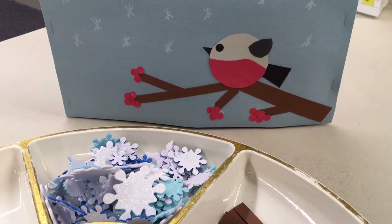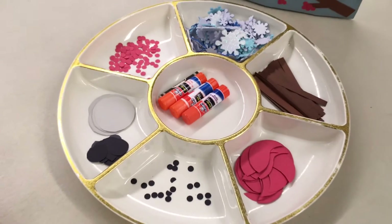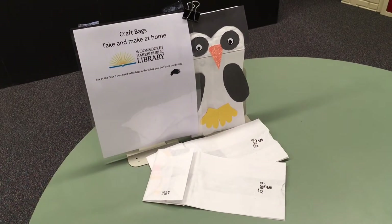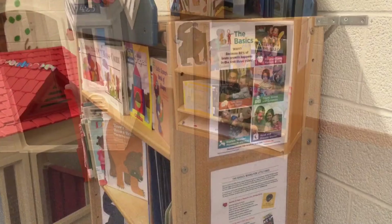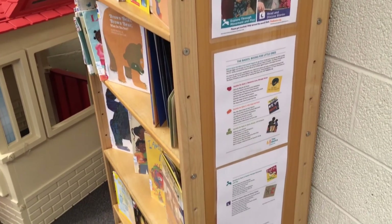There is lots more available in the children's library. Be on the lookout for in-person crafts, take-home craft kits, and printables. Visit the kindergarten corner for books and informative flyers from the First 10 to help parents and children build the necessary skills to transition into kindergarten.